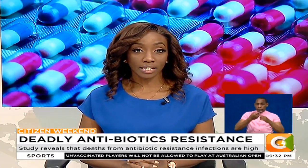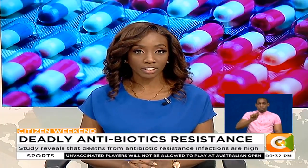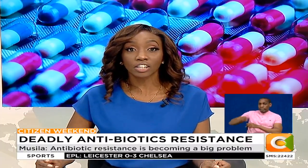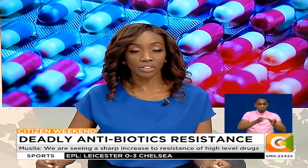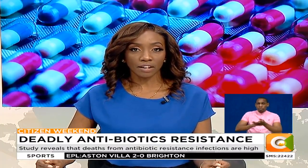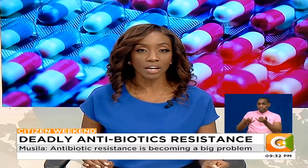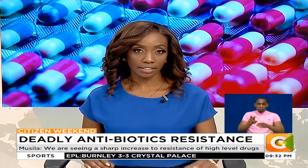It's projected that by the year 2030, deaths resulting from antibiotic resistance infections will be more than deaths related to cancer, diabetes and diarrheal infections combined — a situation being exacerbated by the misuse and overuse of antibiotics, as well as poor infection prevention and control. As Raquel McGuire reports, scientists at the Kenya Medical Research Institute in Nairobi are working to solve that problem through antimicrobial surveillance.